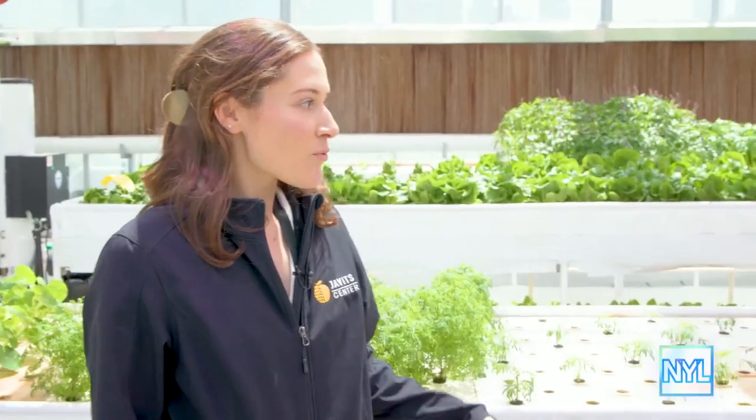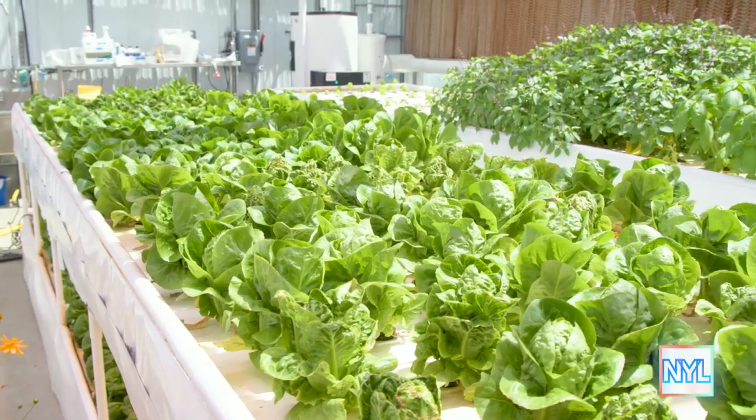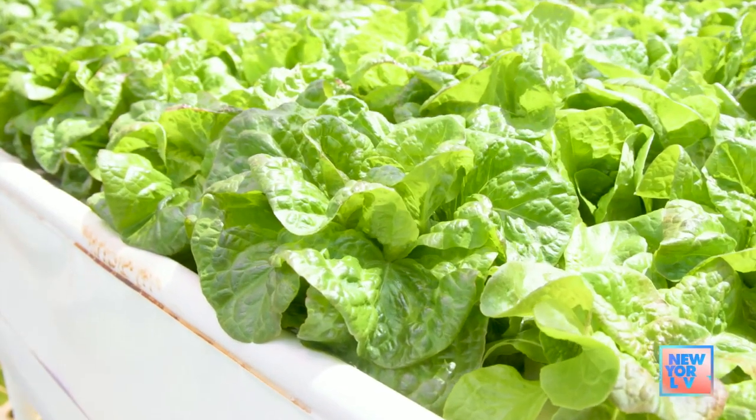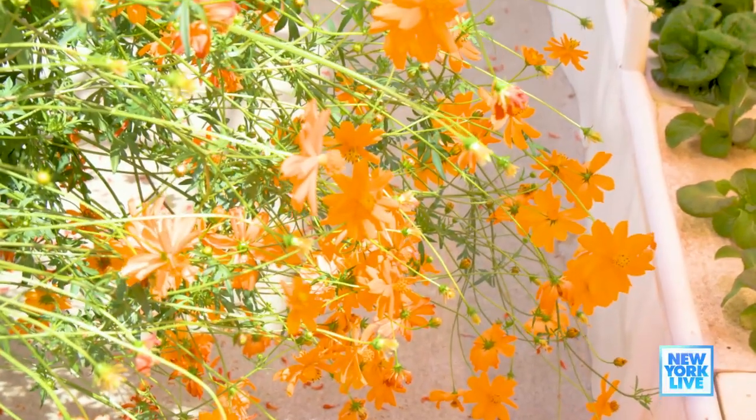Welcome to the greenhouse. For the majority of this space it's a hydroponic system, which means a soilless growing system using water and nutrients. We're growing leafy greens, herbs, and edible flowers, which you can see behind me.